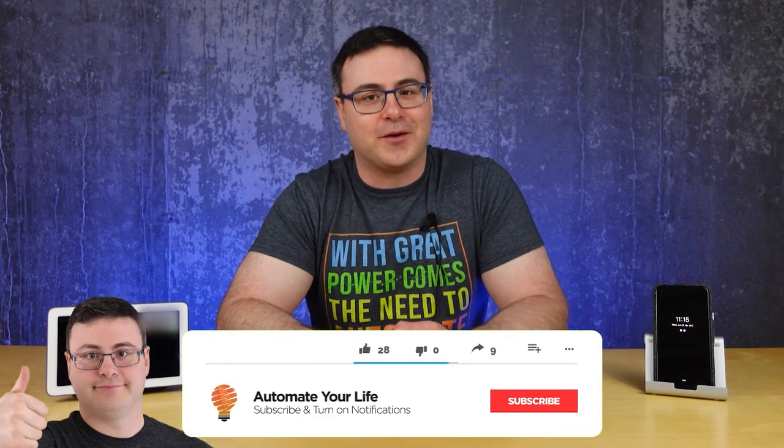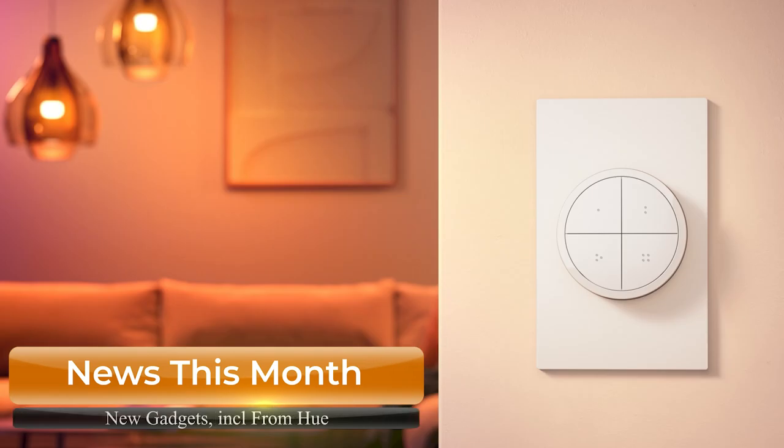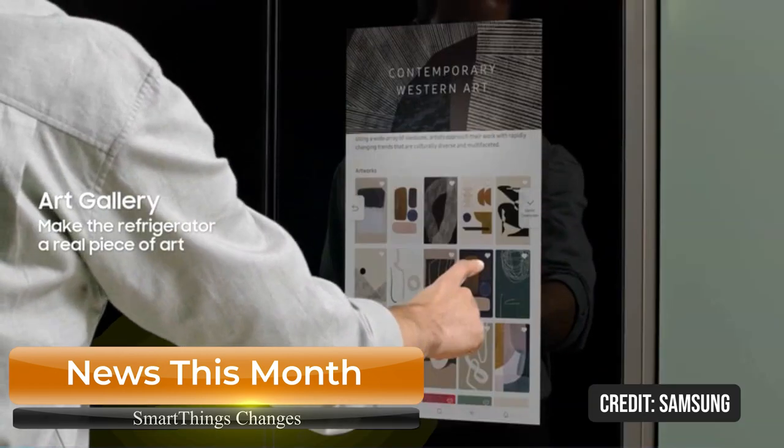Thanks for tuning in again. I'm Brian from Automate Your Life, and today I'm going to do just that by giving you all the latest and greatest from the smart home industry in just a few short moments. Each time I'll let you know whether it's something I like or I don't like, so you know where to head in your connected living journey.